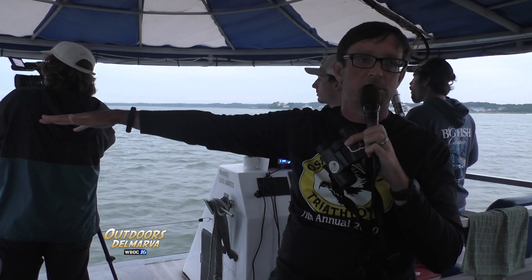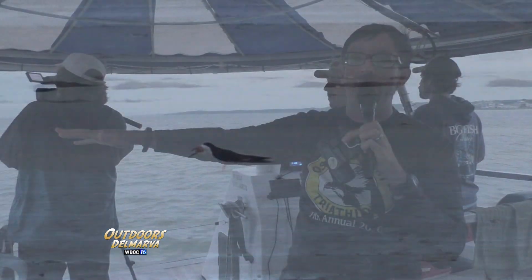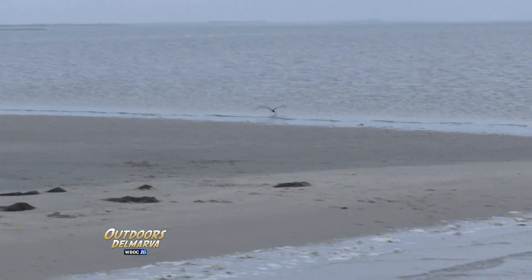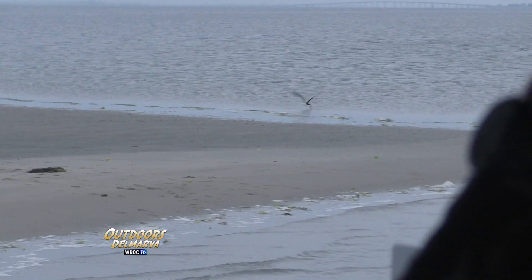We had a nor'easter in July 2017, which is really unusual, and it wiped the entire island out and all the little puffballs with it — it was really a shame. But it's worth the trip, because here's that black skimmer that Dave was hoping for. Good looking skimmer coming across — skimming.